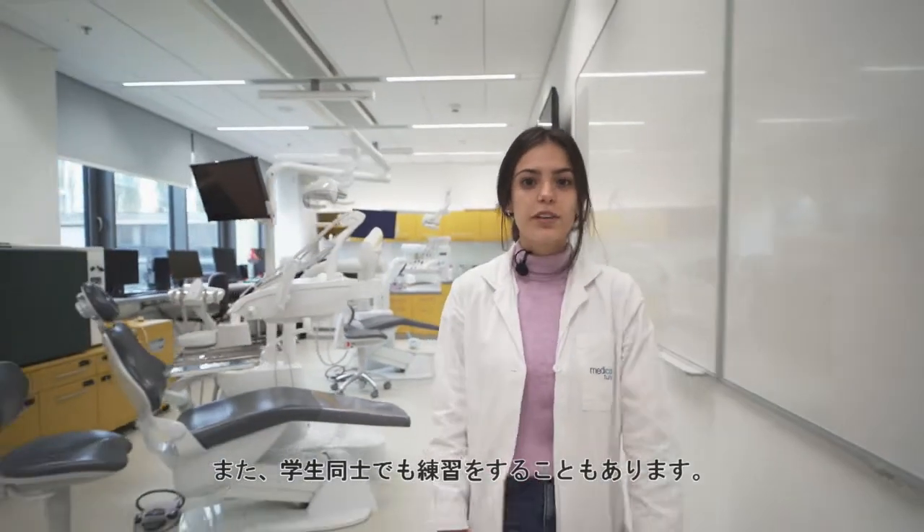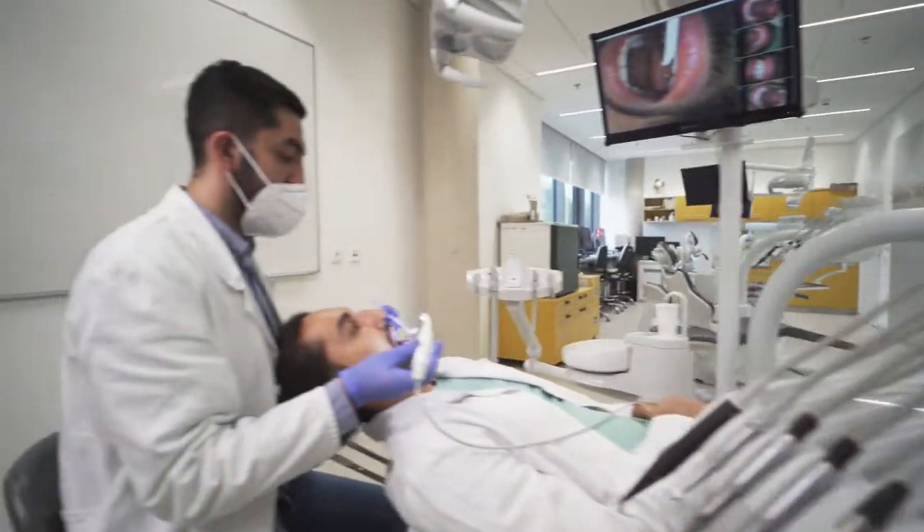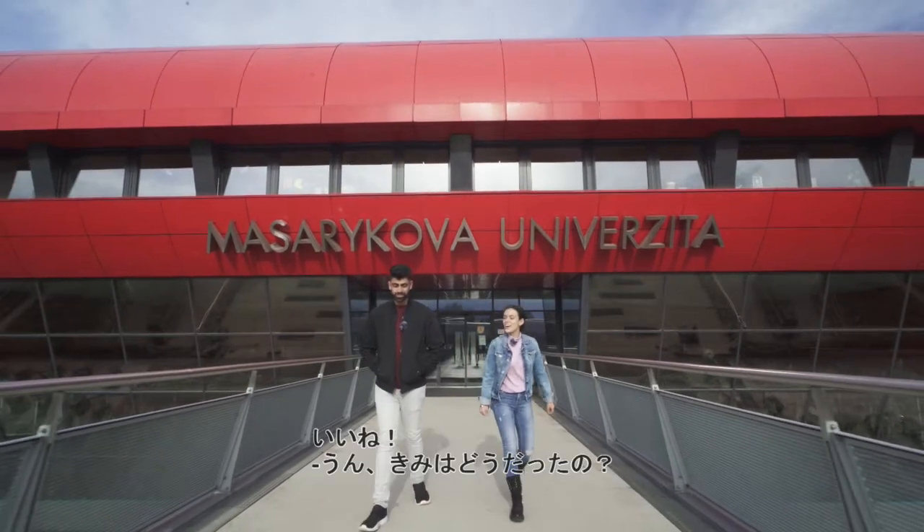And even before that, we practice on ourselves. How have you been? I saw some really interesting surgeries.